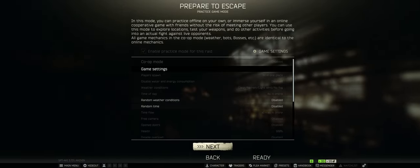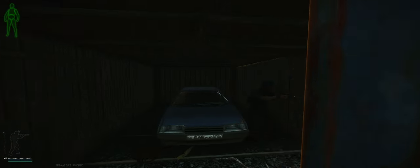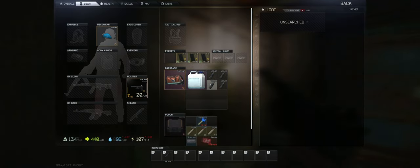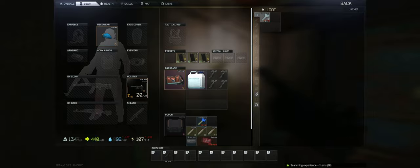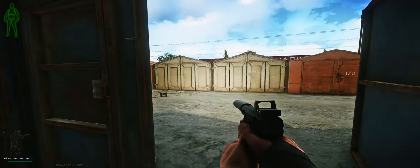We're going to load into Customs. Pretty much like every key in the game, it could spawn in three main places. One of them being jackets — they're pretty much everywhere, hanging up on the wall. Just go ahead and loot those; there's a chance it could spawn in one of them. I got the Goshen cash register key, but that's not what we're looking for.